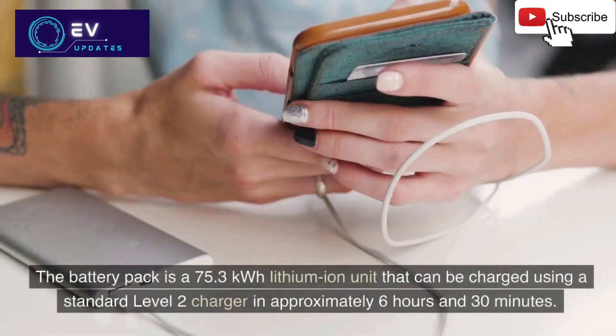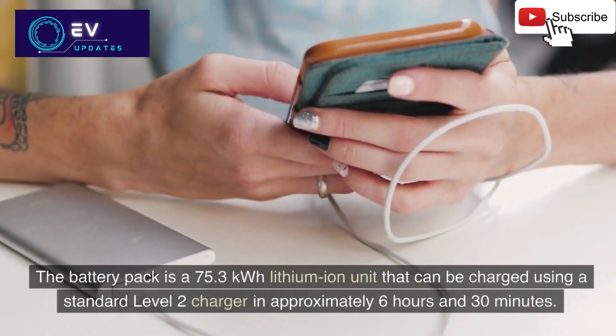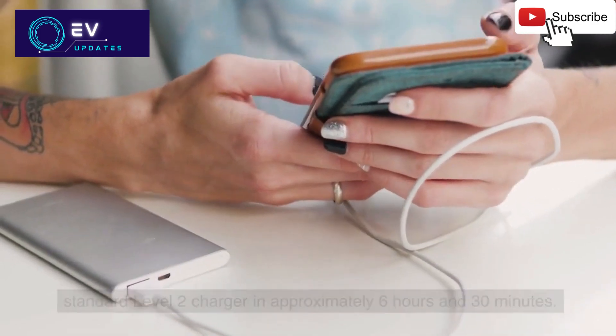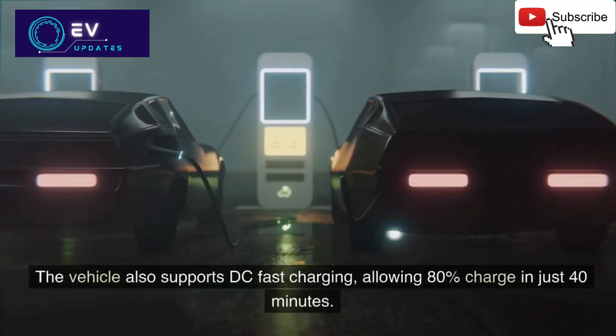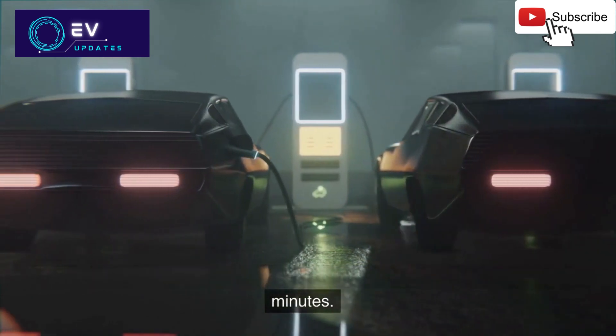The battery pack is a 75.3 kilowatt-hour lithium-ion unit that can be charged using a standard Level 2 charger in approximately 6 hours and 30 minutes. The vehicle also supports DC fast charging, allowing 80% charge in just 40 minutes.